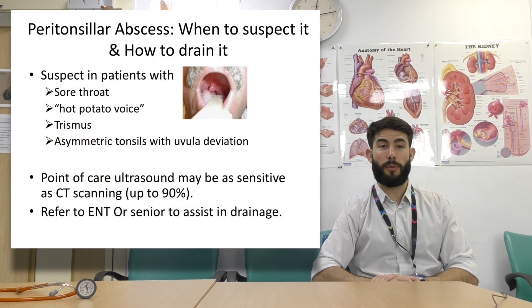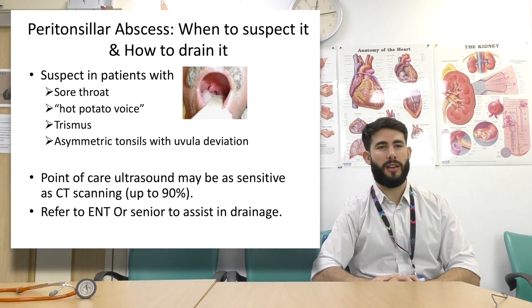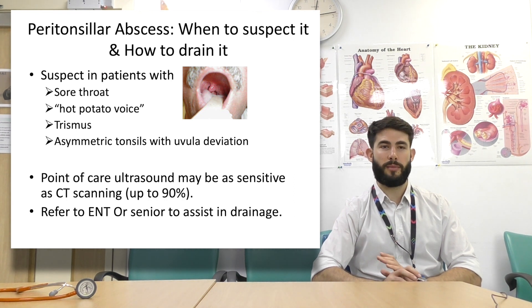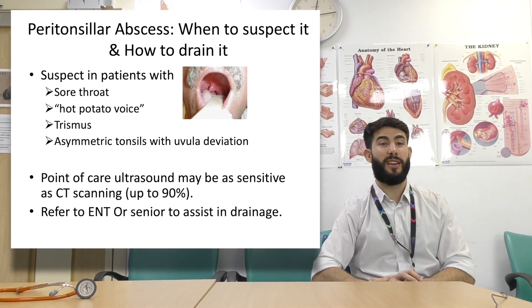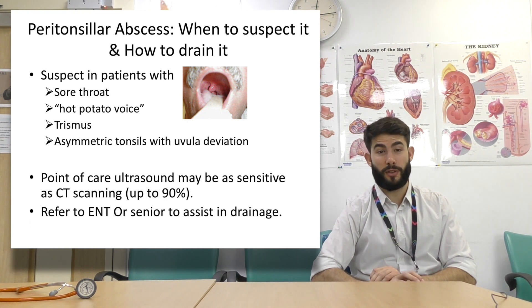Peritonsillar abscess — suspect this and it will need to be drained. Patients who present with a sore throat, trismus, hot potato voice, asymmetric tonsils, and uvular deviation — suspect peritonsillar abscess. Point-of-care ultrasound is quite effective for a definitive diagnosis, or use a CT scan. Refer to ENT or get a senior to assist in draining a peritonsillar abscess.